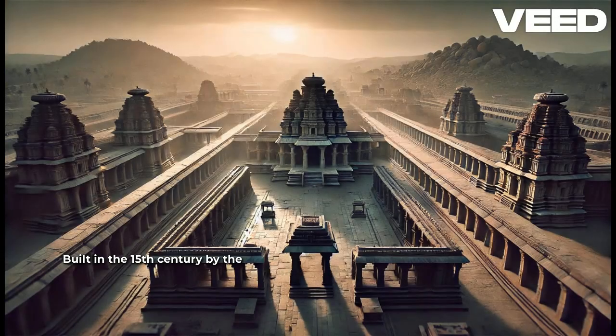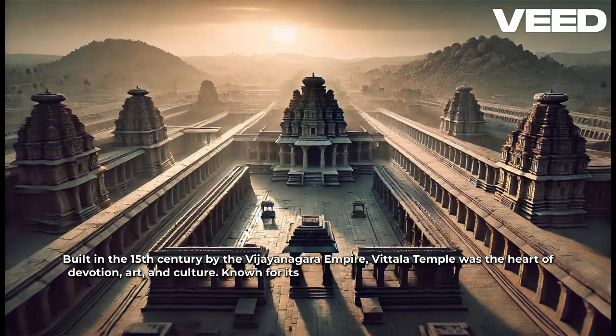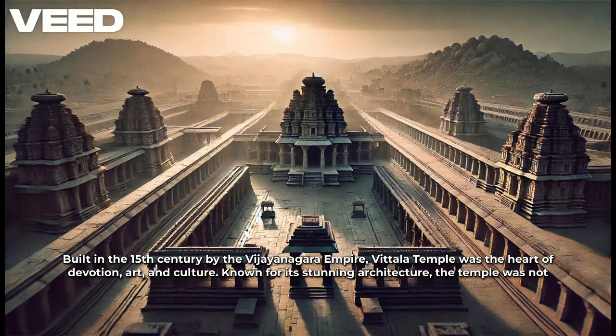Built in the 15th century by the Vijayanagara Empire, Vittala Temple was the heart of devotion, art, and culture. Known for its stunning architecture, the temple was not just a place of worship — it was a marvel of science, music, and artistry.